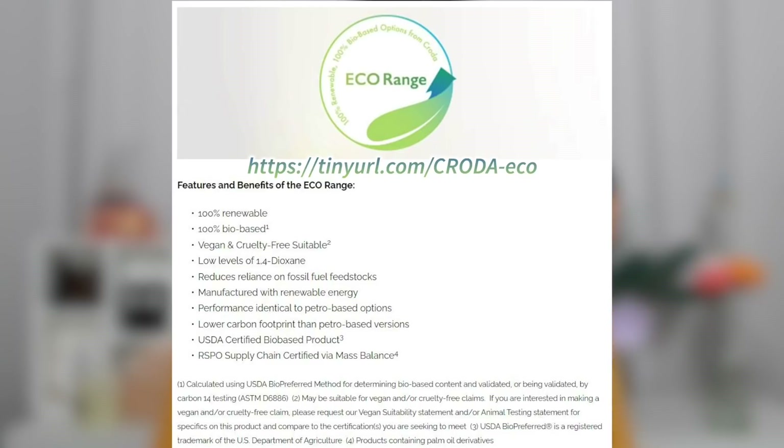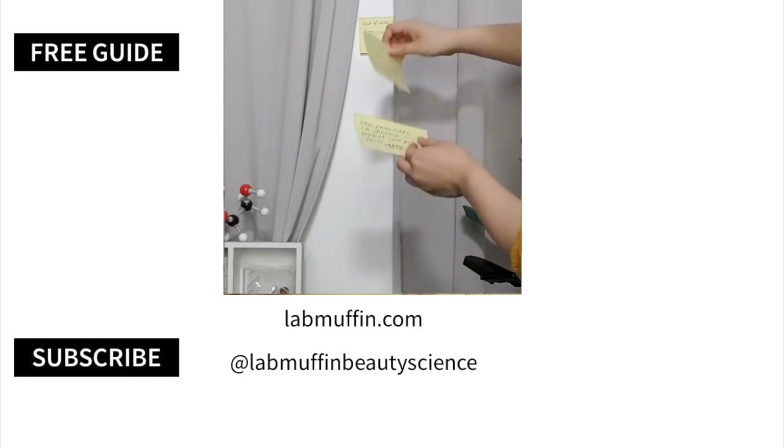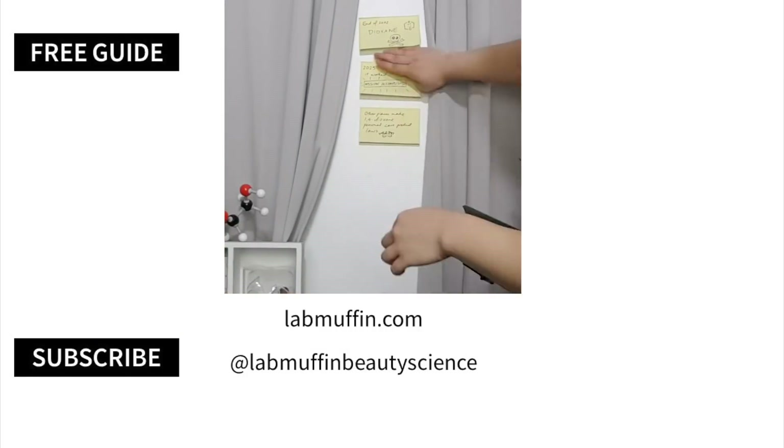One of the really exciting things happening in the industry is that ingredient suppliers are coming out with sustainability innovations that will filter down to us over time. For example, Croda's eco-ethoxylator surfactant range is 100% bio-based and renewable, made with renewable energy, so there's less reliance on fossil fuels. Going more natural can sometimes mean more resource-intensive, but these eco ingredients still have a lower carbon footprint than petrochemical versions, perform just as well, and of course have low 1,4-dioxane.